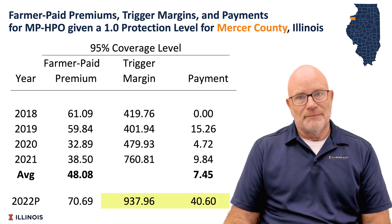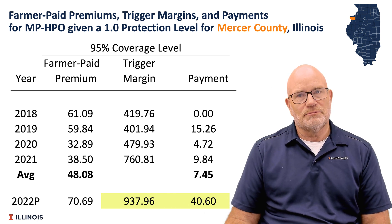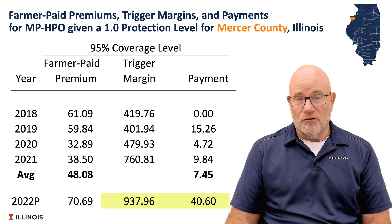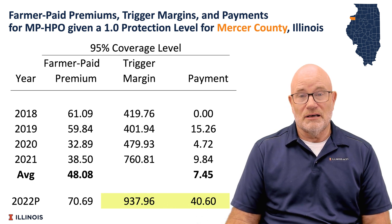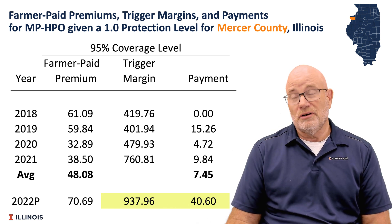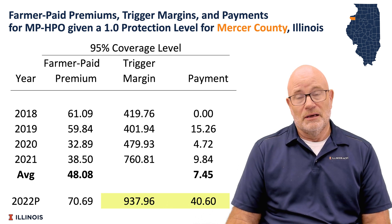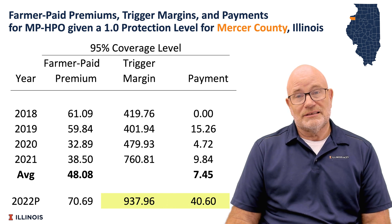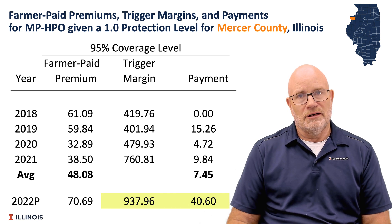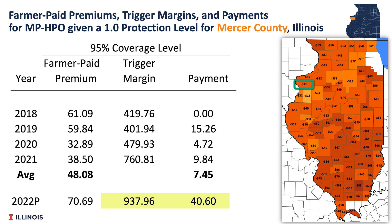For 2022, that same product would have a $70.69 premium and we are estimating the payment at $40.60. That estimate comes before harvest and we don't know the final estimates of either harvest prices or yields for corn. This product will make a payment in June 2023, at which point RMA will release county yields. We are currently estimating that this product will make a $40.60 payment.